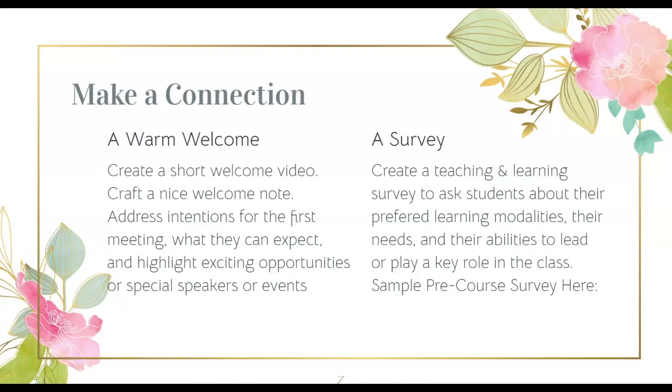Capitalize on this opportunity to create some excitement or anticipation. Highlight any exciting opportunities, such as special speakers or events that you have planned. Along with a welcome, my students appreciate that I send a pre-course survey. Like an early or mid-semester survey, I ask students about their preferred learning modalities and any needs that they have. I also ask about their abilities to lead or play a key role in the class. For this semester, I have added questions asking students if they feel comfortable helping out with some of the classroom technology, if they would be willing to help manage the chat during a Zoom lesson, or to take notes during a synchronous discussion. Feel free to contact me if you'd like a copy of an example of a pre-course survey.